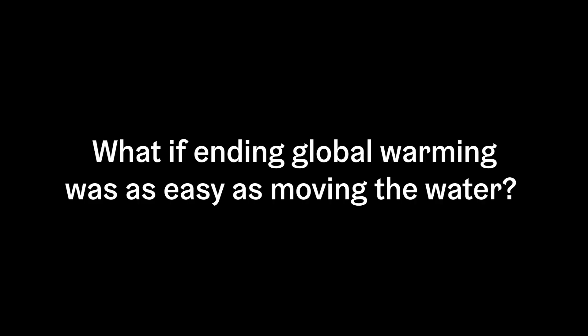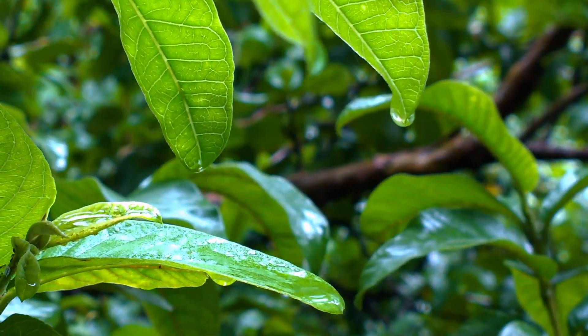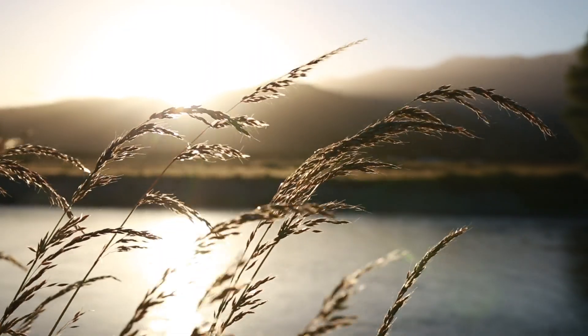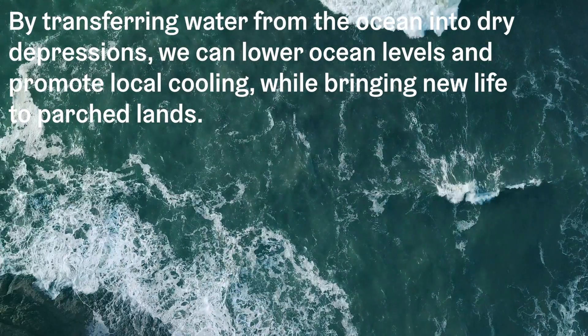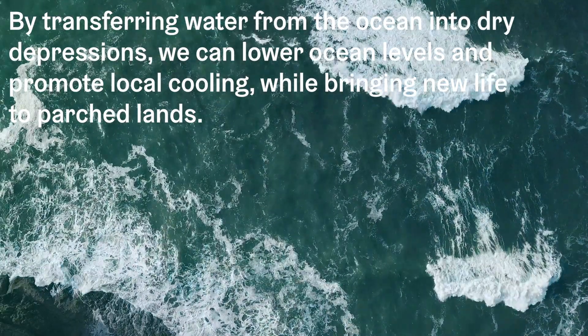What if ending global warming was as easy as moving the water? Ocean levels are rising and threaten to displace millions within our lifetime. By transferring water from the ocean into dry depressions, we can lower ocean levels and promote local cooling, while bringing new life to parched lands.